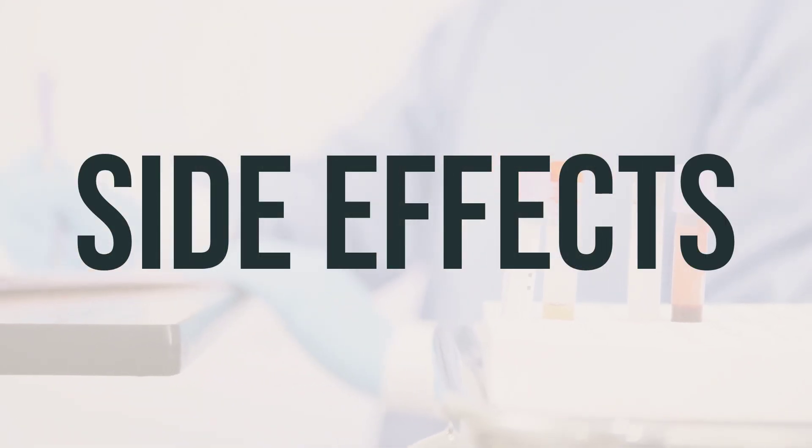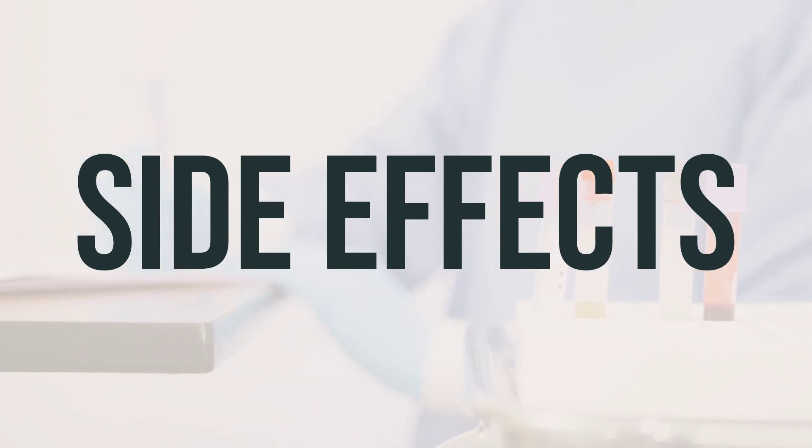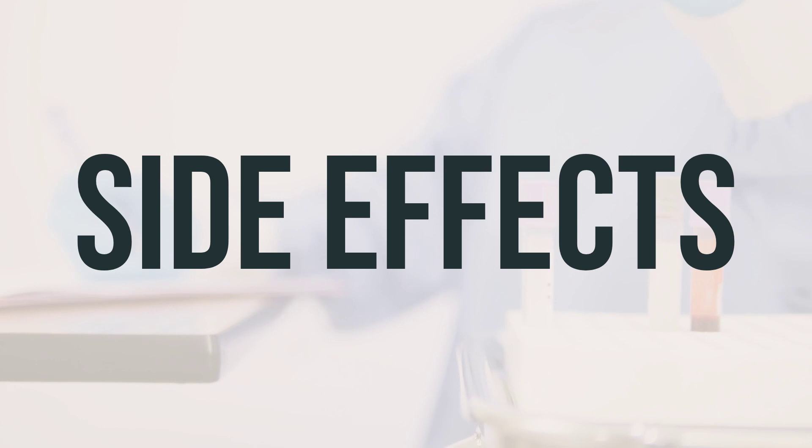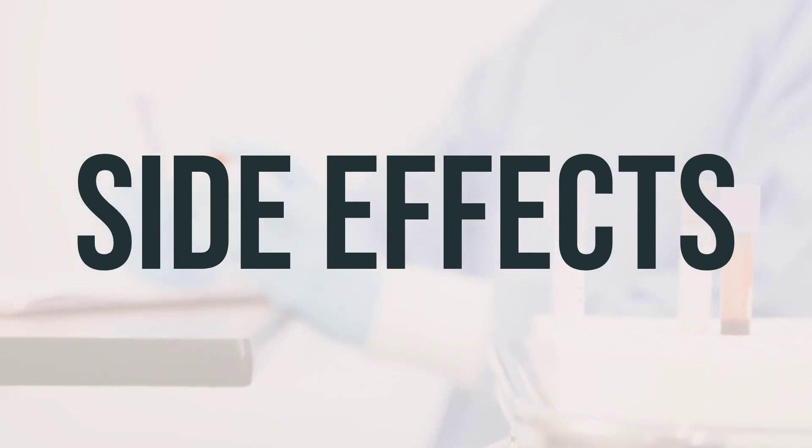If you experience hoarseness or changes in your voice, be sure to inform your doctor or pharmacist. However, it's important to remember that your doctor has prescribed this medication because they believe the benefits outweigh the potential risks. Most people using this medication do not experience serious side effects.